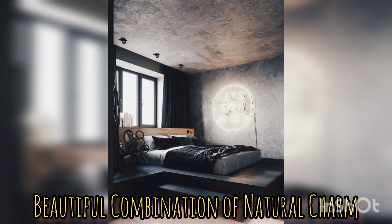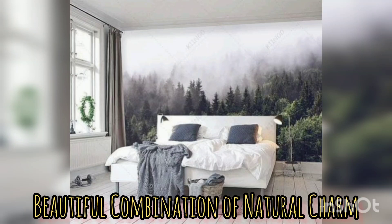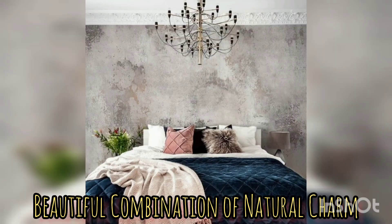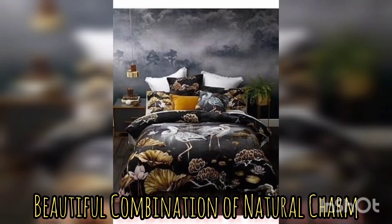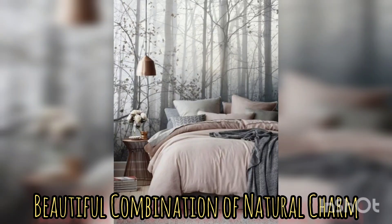Modern rustic — there are two opposite kinds of decor and design. When you combine them together, it is a captivating fusion of two contrasting styles that come together to create a warm and inviting sanctuary for your home. It combines the simplicity and elegance of modern style with the raw and natural elements of rustic aesthetic. The modern rustic bedroom embraces a neutral color palette inspired by nature.